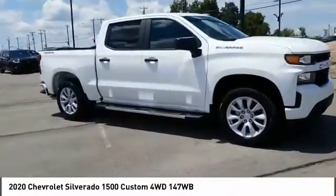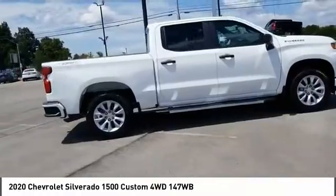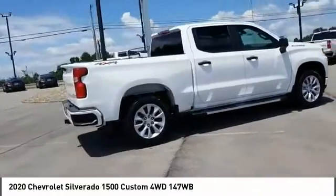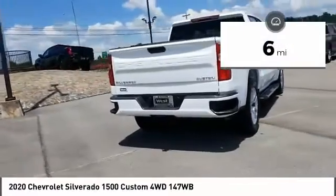Take a ride in the 2020 Silverado 1500. The Chevy Silverado 1500 has the lowest cost of ownership of any full-size pickup. This vehicle has less than 100 miles.